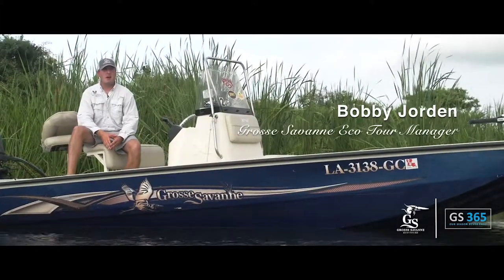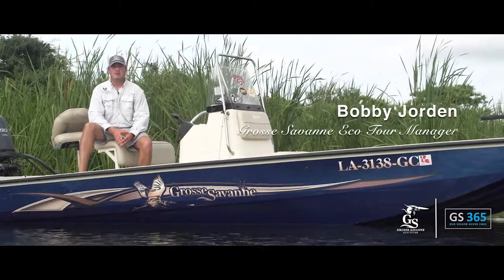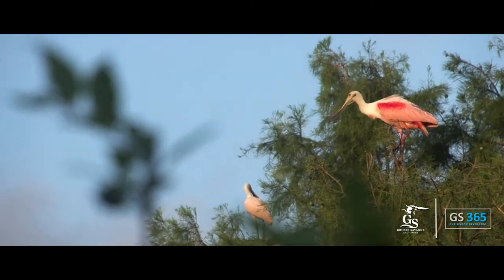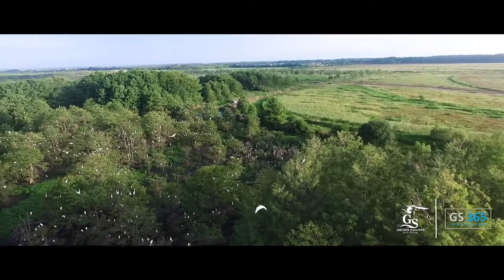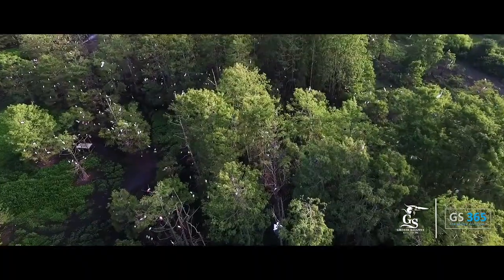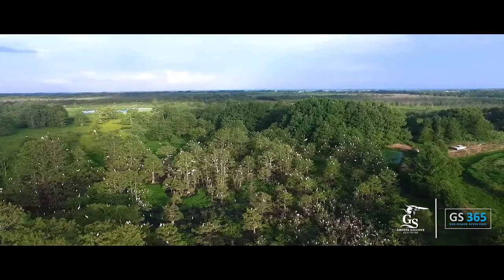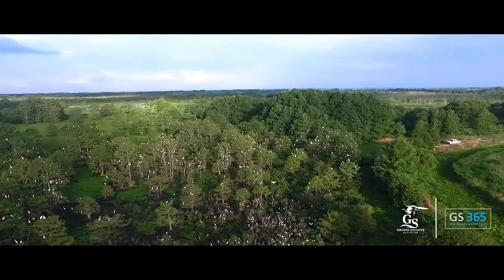One of the neat things about operating these ecotours is having guests along that aren't familiar with the area. One of the cool things from a birding standpoint is being along with someone that is able to add a bird to their life list. Right here in Cameron Parish we have over 400 species of birds that migrate either to or through the area at any given point during the year, so the possibility to not only see a multitude of different species but potentially a rare, maybe life bird, is certainly possible.